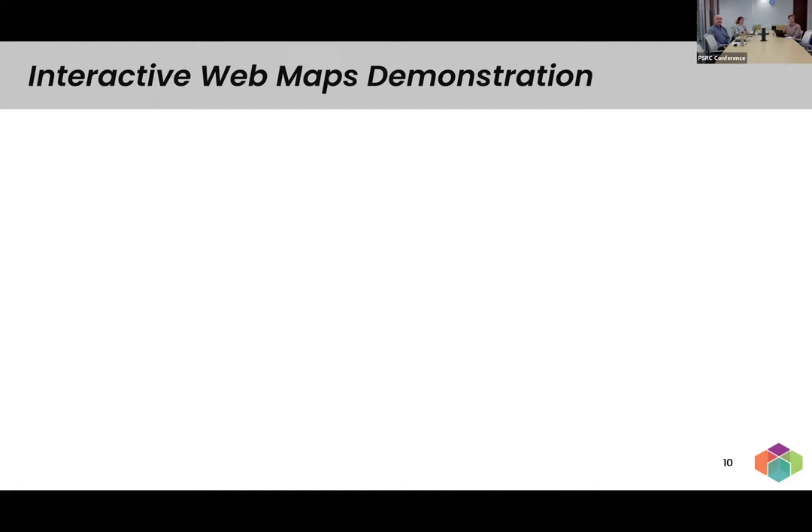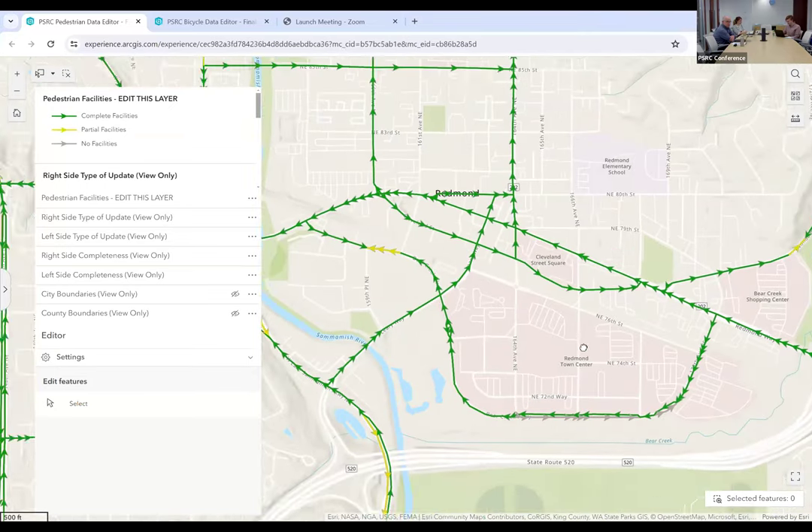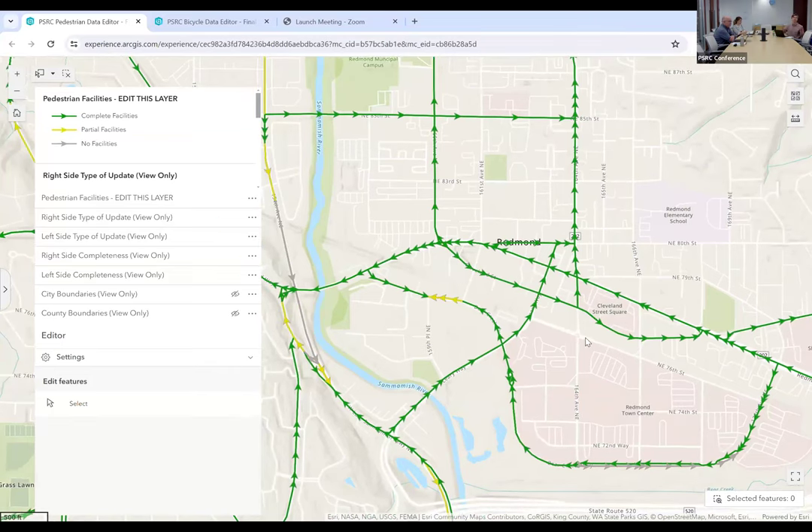Great, thank you Sarah. I'm recognizing a lot of names in the attendee list — I'm sure many of you were involved in this previous editing process or in providing the initial edits, so you're likely familiar with the interactive maps we shared for that process. For this final review, we've made a few tweaks to the interactive map format, so there's some strangeness to it that I just want to take a minute to explain. I'll start with the pedestrian map and walk you through the interface.